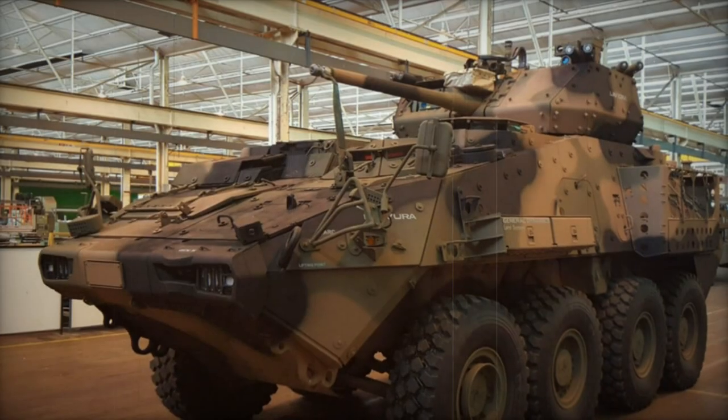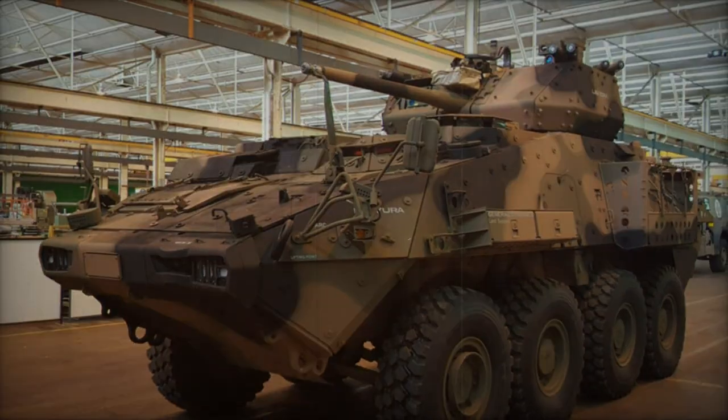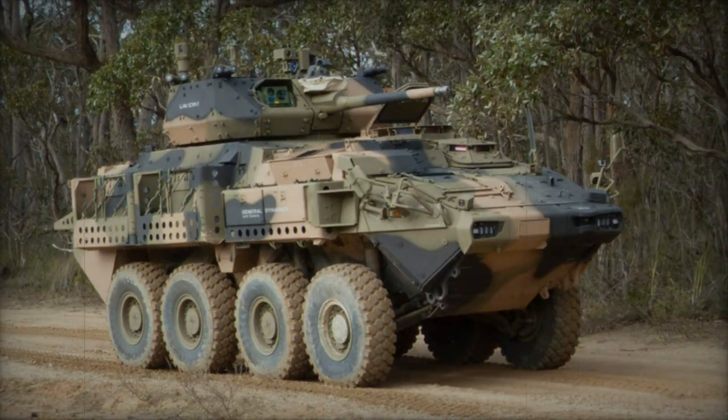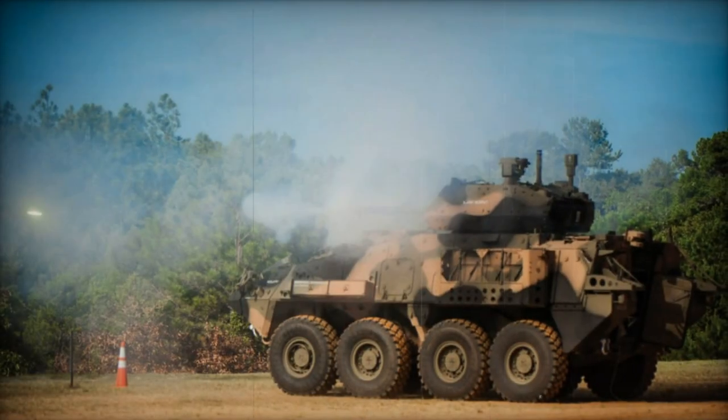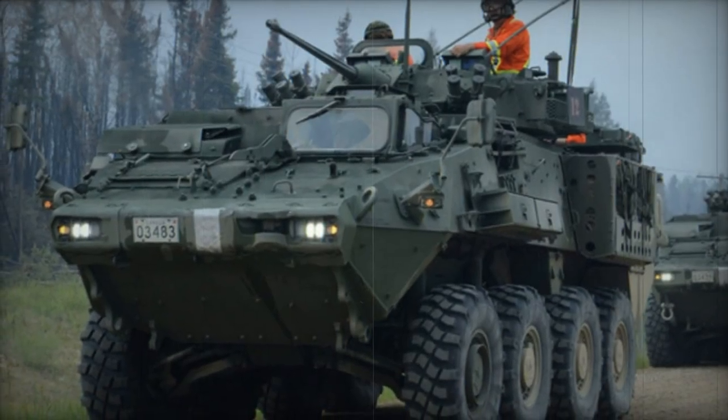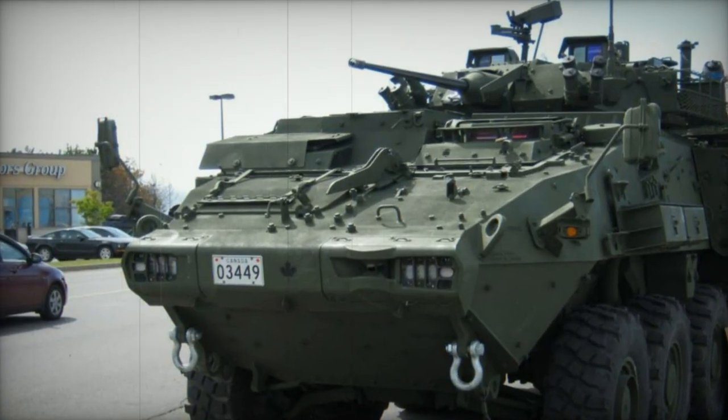The upgraded LAV-6.0 is fitted with a more powerful engine. The new Caterpillar engine develops 450 horsepower, compared to 350 horsepower in the original LAV-3. Upgrades were also made to the drivetrain and suspension to cope with the increased engine power and overall weight. Despite the increased weight, the upgraded LAV-6.0 can match the mobility of the original LAV-3 Kodiak. However, the LAV-6.0 is not amphibious.